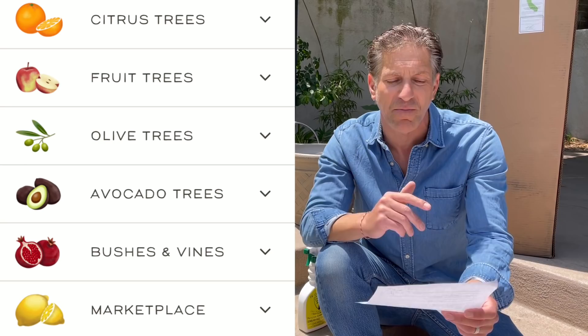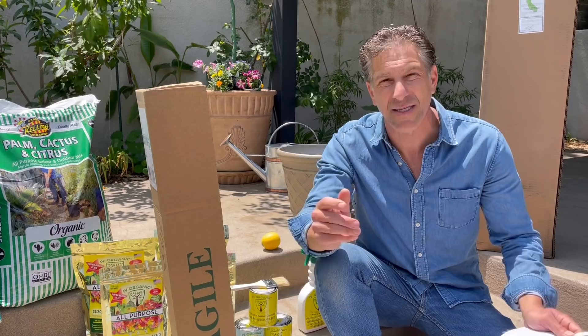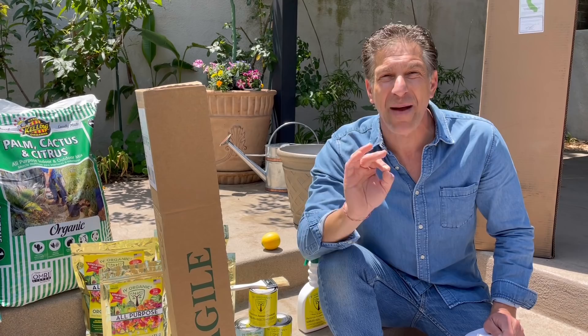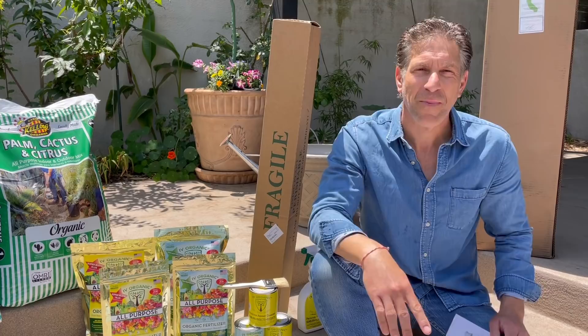Additionally, Four Winds Growers makes available for sale fig trees, avocado trees, olives, berries, pomegranates, peaches, and so much more. These semi-dwarf fruit trees are ideal candidates for the backyard orchard. Even if you were to plant them in ground, these trees will grow slightly larger than they would in a container and are ideal for the backyard orchard culture, where you're growing fruit trees within reach compared to standard fruit trees found in the commercial orchard.